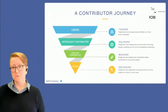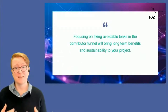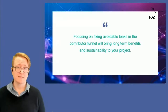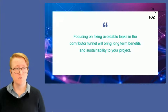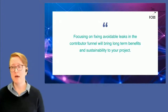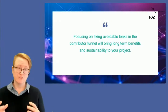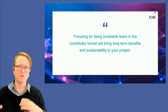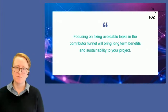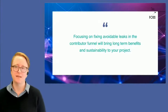Focusing on fixing the avoidable leaks in the funnel — where we could have actually kept that contributor in the project — brings long-term benefits and sustainability. I'm going to talk about each of those steps and how we can fix the leaks at the project level, the team level, and the local community level — local meetups and ways to bring people down the funnel and retain them.